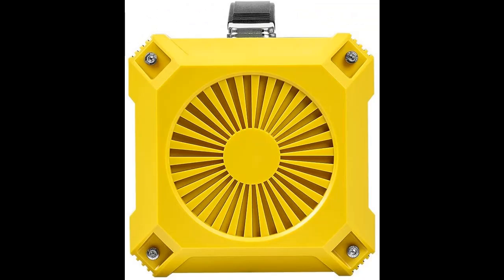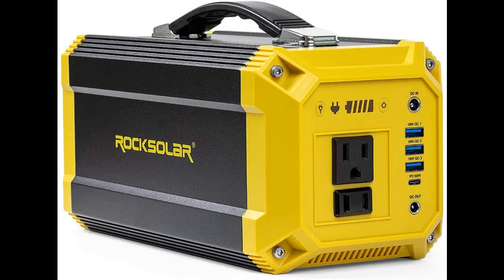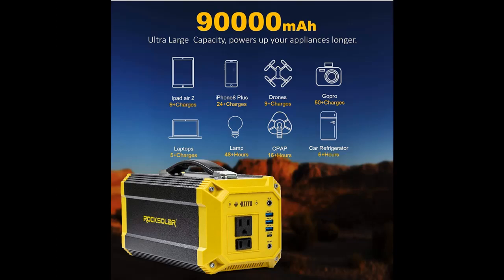Versatile port options power a wide range of devices with different port options including fast charging. It contains 2x 300 Watt Peak / 500 Watt AC 110 Volt Pure Sine Wave Inverter Power Outputs, 1x DC 9 to 12.6 Volt / 10 Amp (15 Amp maximum) Power Output Ports, and 4x USB Output Ports including 1x USB Type-C and 3x USB 5–9 Volt / 2 Amp Quick Charge 3.0 Output Ports.